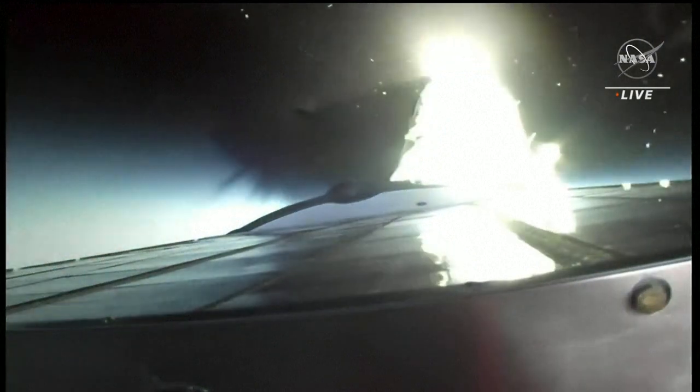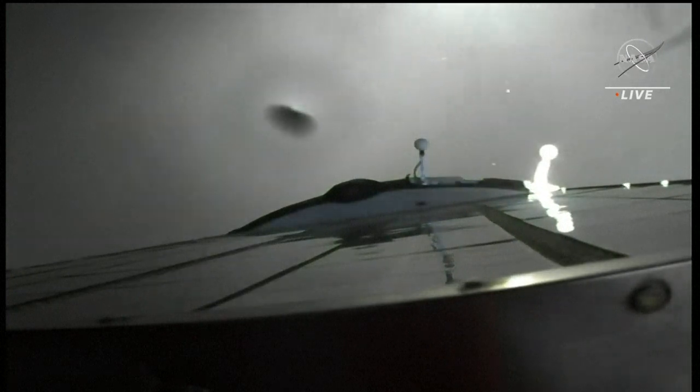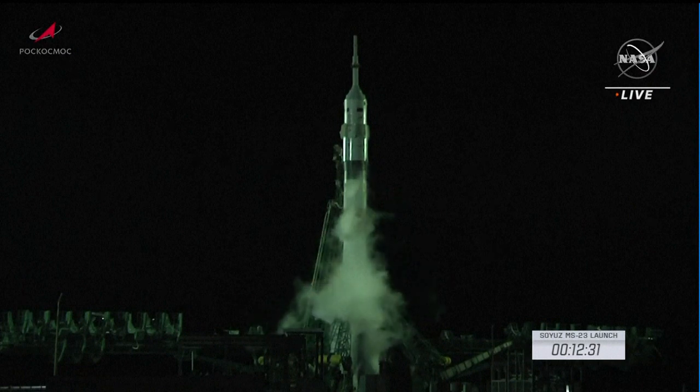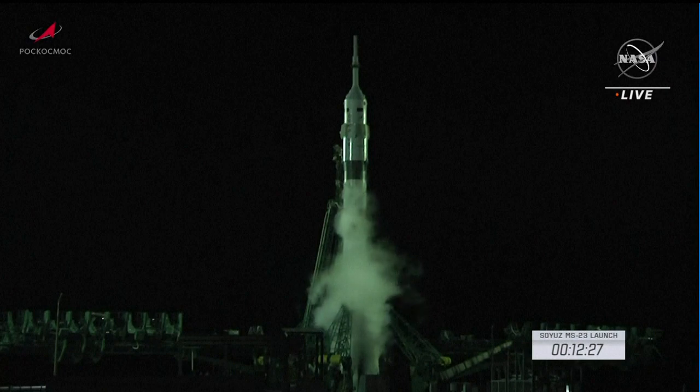Third stage shutdown. And spacecraft separation. On-board computers now will use launches. Although the way the countdowns are typically structured, those launches occur right on the dot.